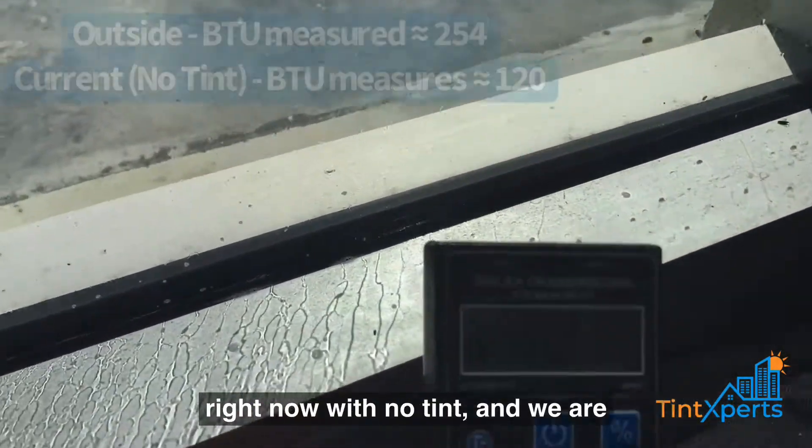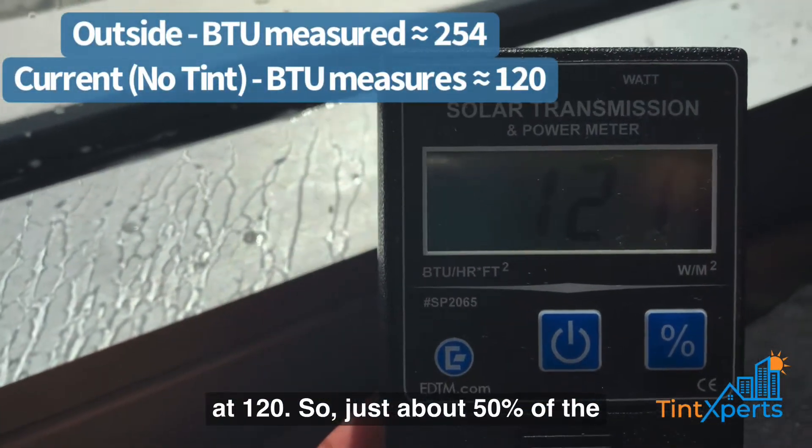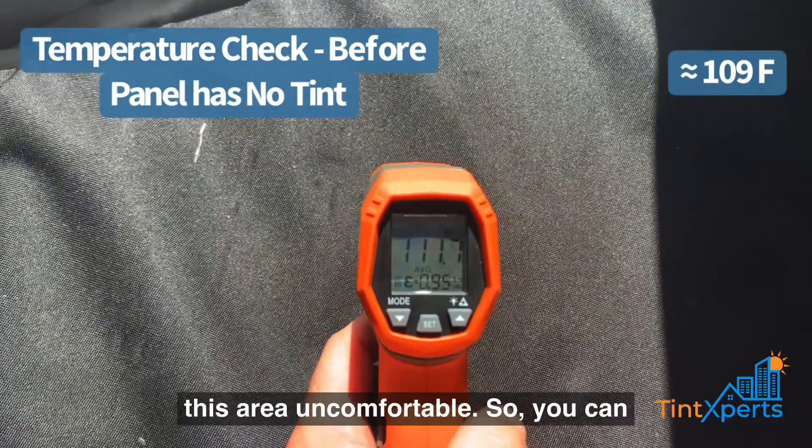Let's measure the window right now with no tint and we are at 120. So just about 50% of the energy is passing through the window, which turns into heat and makes this area uncomfortable.